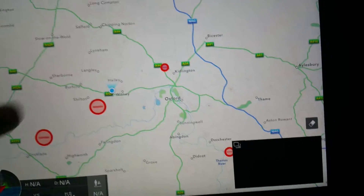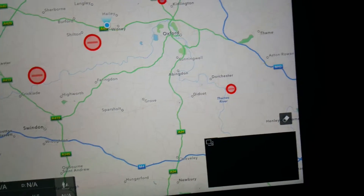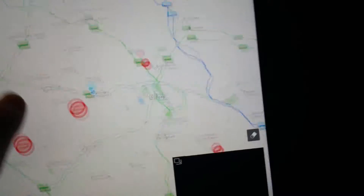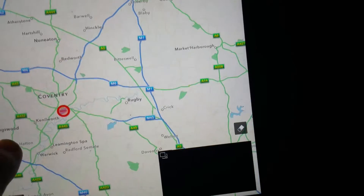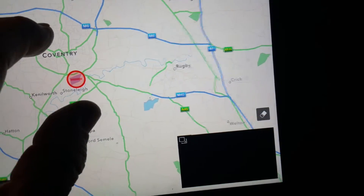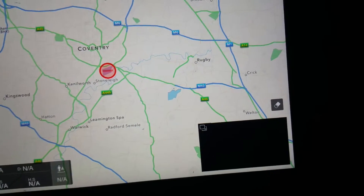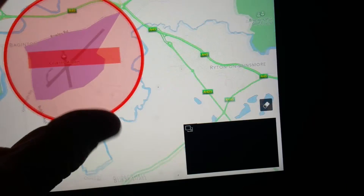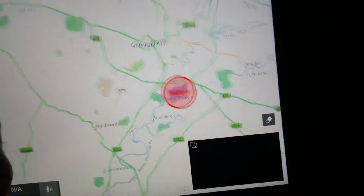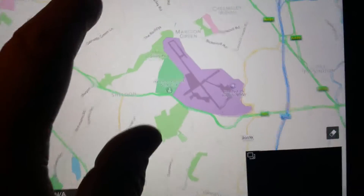If I just zoom out again — surprise, surprise — we have more. Yes, all these are restricted areas. Basically, if I were to go right now with my system and scroll up towards home base, that's Coventry Airport. If I were to go up to Coventry Airport and try to fly over the airfield or within range of the fence line, you guessed it — it's not going to happen. Which is quite an advantage. Now, here's the problem: not all sites like that are actually restricted.